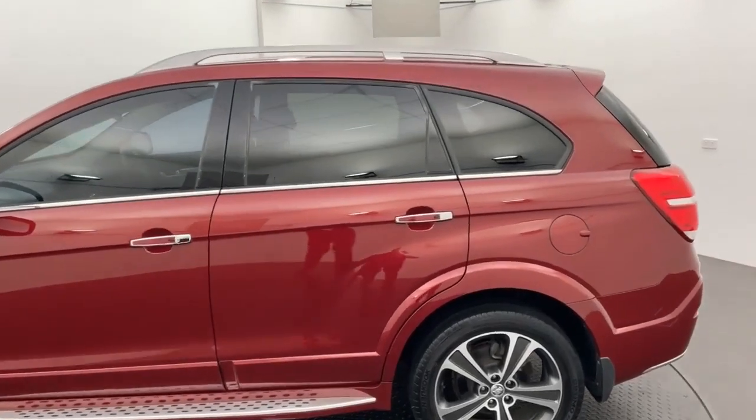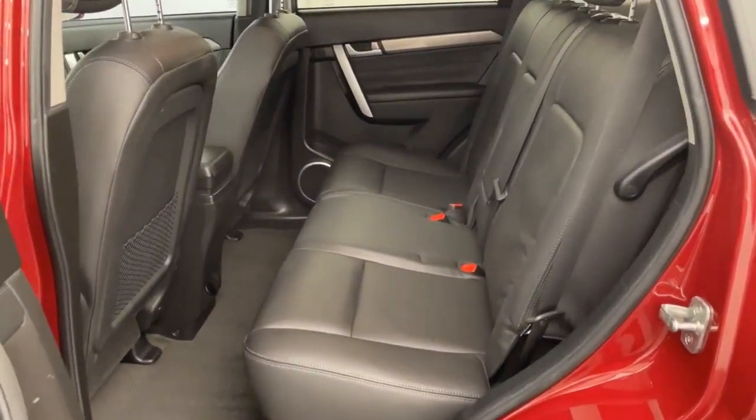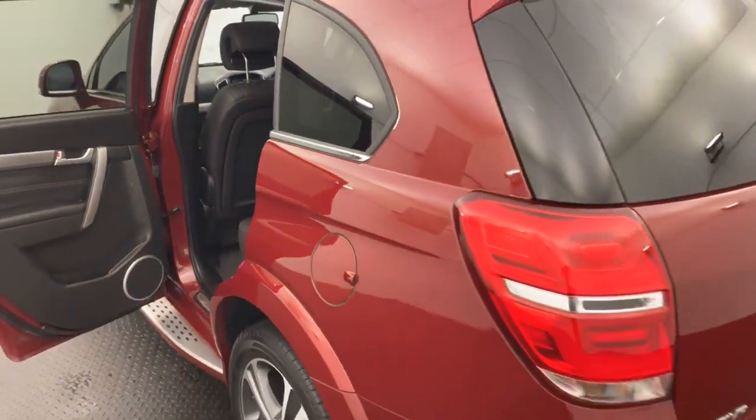As we swing into the rear, you'll find a full leather interior, all in excellent condition. Now this is a seven-seater with plenty of room for the whole family.